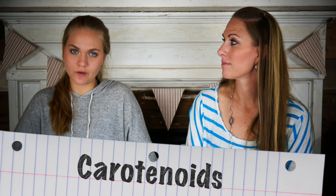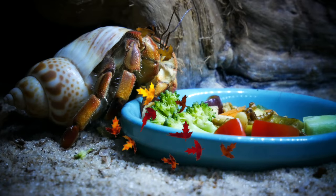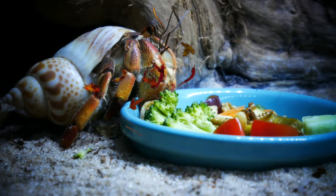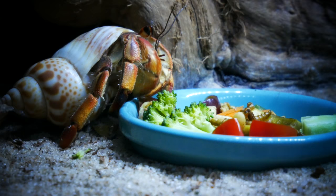Now let's talk about carotenoids. They're important for the immune system, the nervous system, and color enhancement — having really vibrant crabs makes them way more fun to watch. Carotenoids are often found in barks, leaves, and flowers. They can either be fed in a dish or spread out over your tank as leaf litter. Hermit crabs live in trees in their natural tropical environment, so they have an endless supply of carotenoids, making it really important to supply these in your tank.